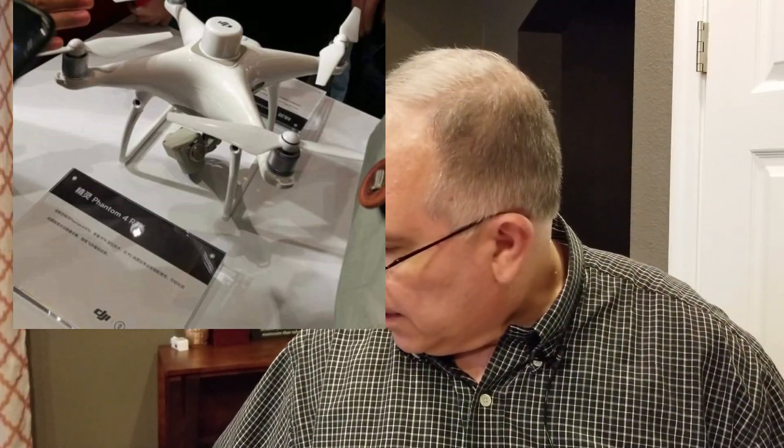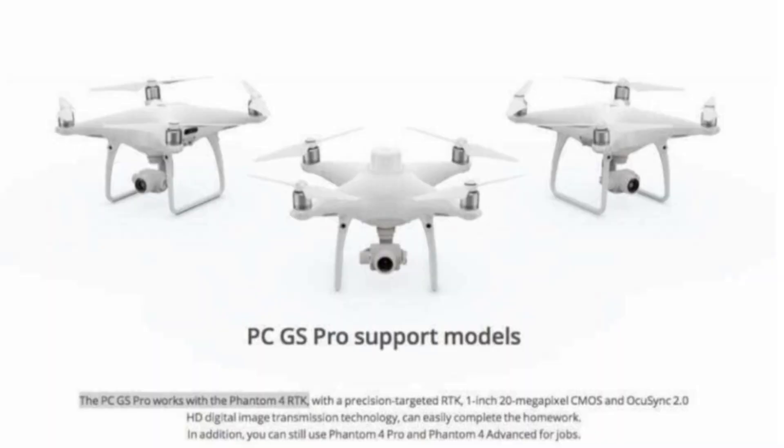I'll have links not only to the FCC information and the Drone DJ information, but also to the Wikipedia article as well. Now there are some pictures here, and on the last set it shows PCGS Pro support models. The PSGS Pro works with the Phantom 4 RTK with a precision-targeted RTK, 1-inch 20-megapixel CMOS, and OcuSync 2.0 HD digital image transmission technology. In addition, you can still use the Phantom 4 Pro and Phantom 4 Advanced for jobs. There'll be links to all of these in the description.